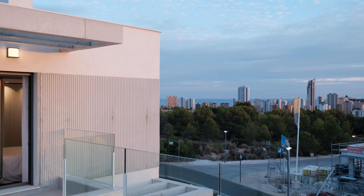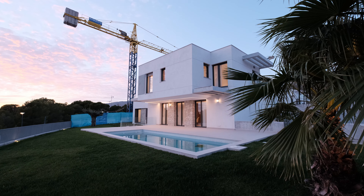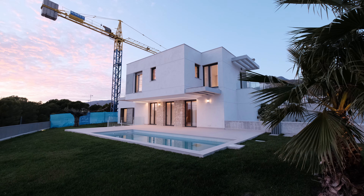This new-build villa redefines luxury living, offering a fusion of style, harmony, and elegance, and of course panoramic views to the Benidorm skyscrapers and the Mediterranean Sea. Don't miss the opportunity to reside in a property that truly embodies the essence of coastal living at its finest.